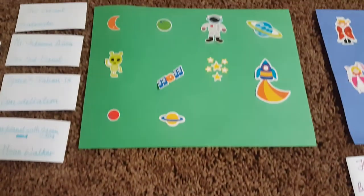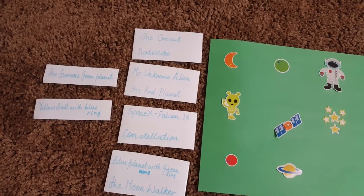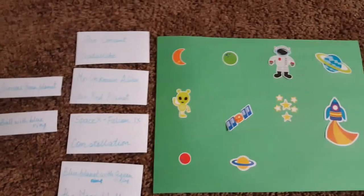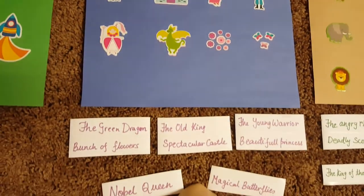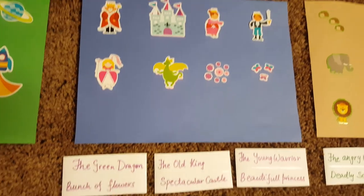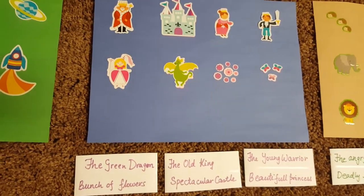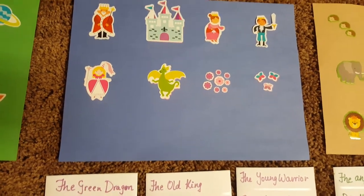The second one I've made is all about space, and all the cutouts are kept next to it — it works the same way as the first one. The next one is all about king, queen, and castle, and their cutouts are right here. I have eight different pictures and it says 'the green dragon,' 'the old king,' 'spectacular castle,' 'the young warrior,' 'beautiful princess.' So here we are reading, learning new words, and placing them to the right picture.